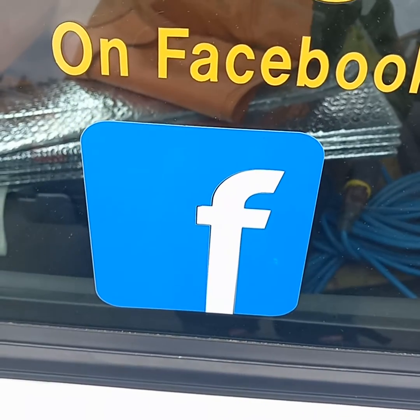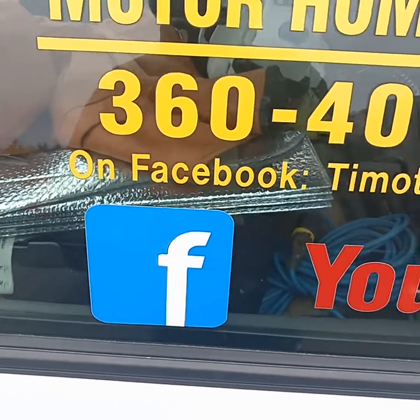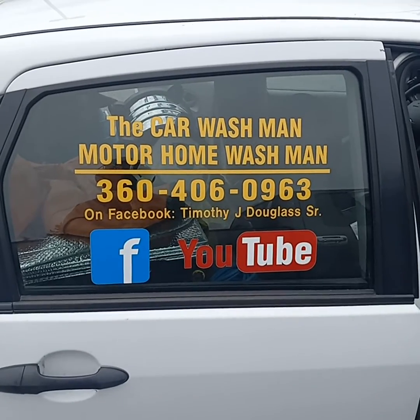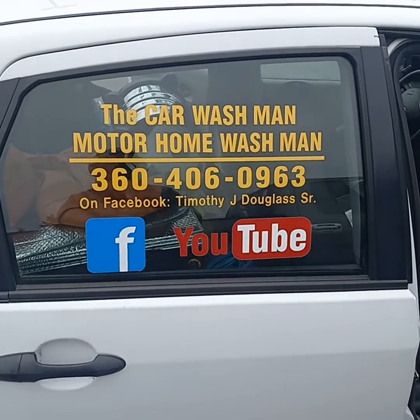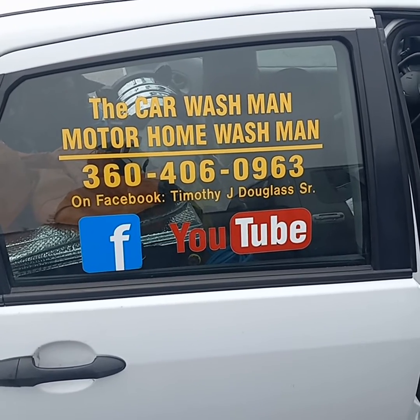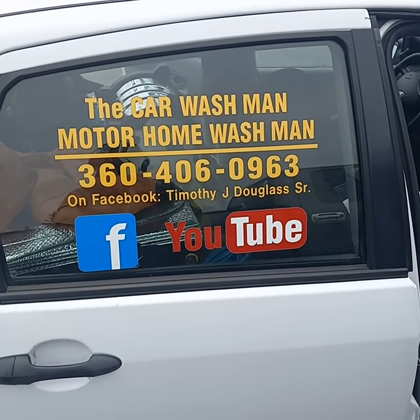Port Angeles Squibb Car Wash Man on Facebook too. There are hundreds of videos on Facebook — cars, motorhomes, kayaks, airplanes, golf carts. We detail cars, motorhomes, SUVs, inside and out, carpet shampoos, all that good stuff. And we are mobile — we come to your home or business. You guys have a great day.